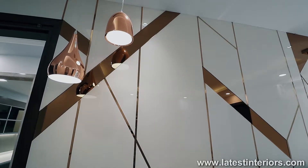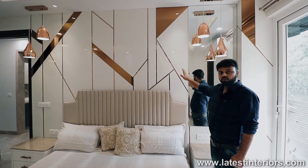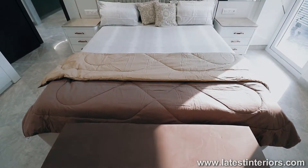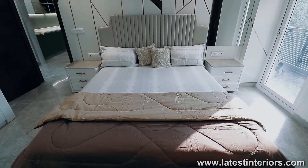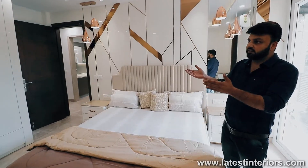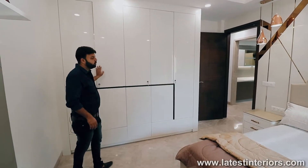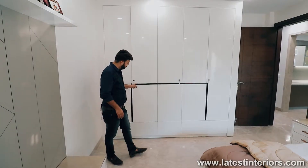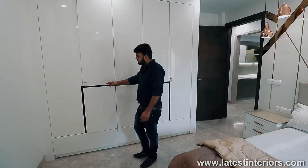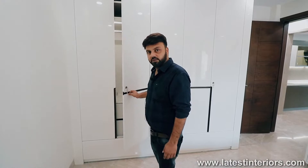Now you can see this wall — this wall had a lot of work. In this wall, we had used acrylics, glass, steel, and brass — multiple products with a lot of hard work behind it. This is complete pure leather placed on it. This room has a very good feature: this is a wardrobe with no outer handle — no handle is coming out. This is the whole handle frame. This is again a completely PU high gloss polish. There is a sensor — when we open it, the light lights up inside.